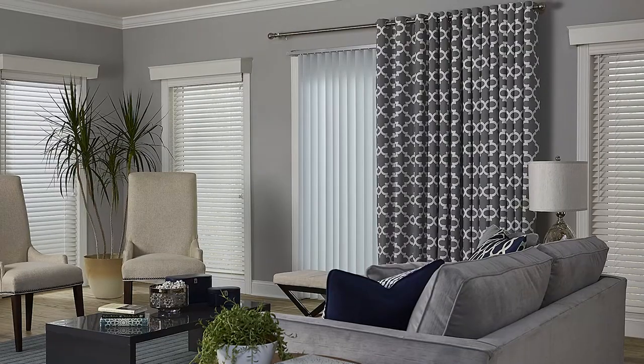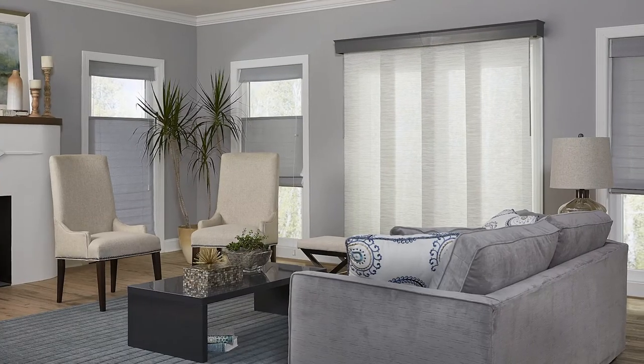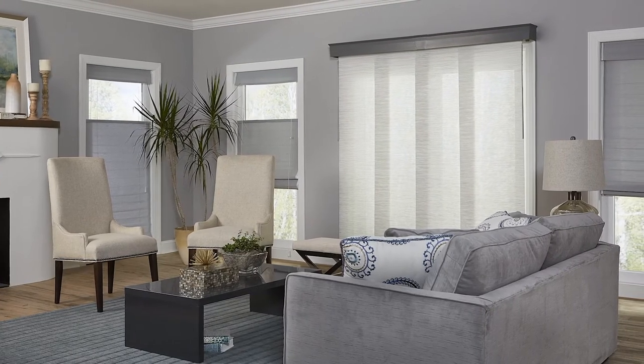What are the best window treatments for sliding glass doors? Vertical blinds are a classic option since they open in the same direction as the door. They're durable and easy to clean, which is perfect for a high traffic area. Sliding panels are another option, with a variety of fabric options and privacy customization — they're both functional and fashionable. You can also install custom curtains around your sliding glass doors.